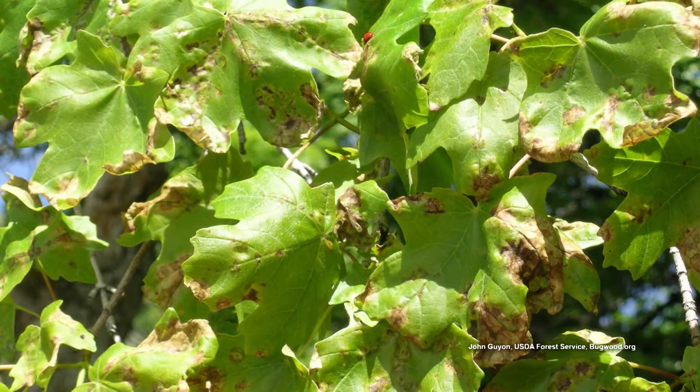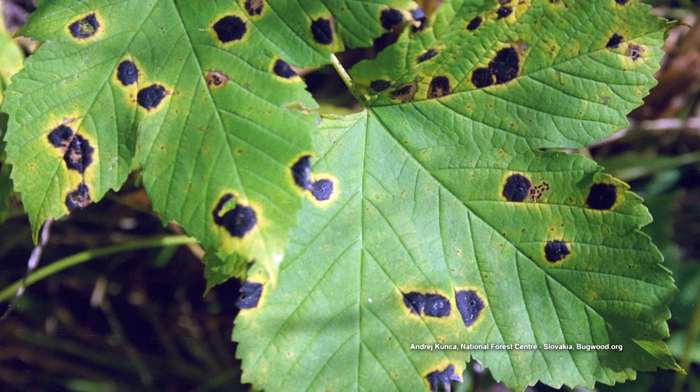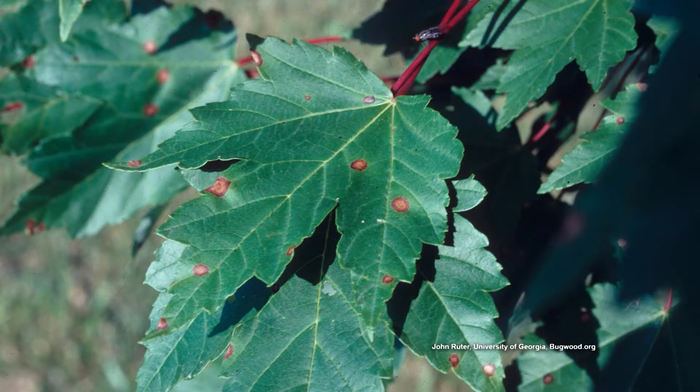I bet one is anthracnose. One is oak leaf blister. One is tar spot — I know tar spot. And one I can't even pronounce: phyllosticta leaf spot.